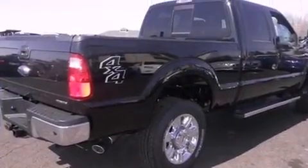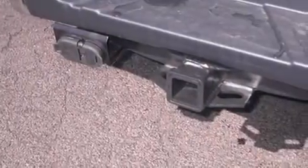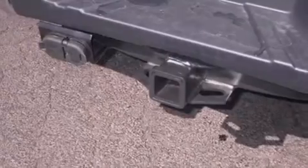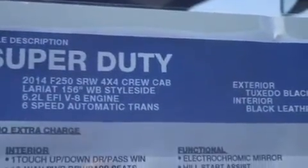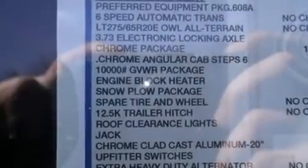All of the following features are included: a low tire pressure indicator, traction control and stability control systems, side curtain airbags, a trailer hitch receiver, tinted glass, an anti-lock braking system, and power windows.